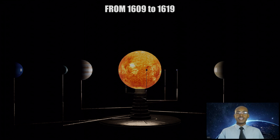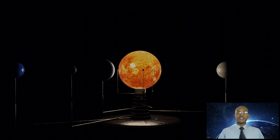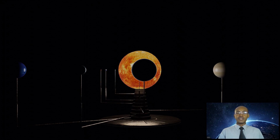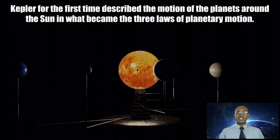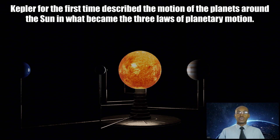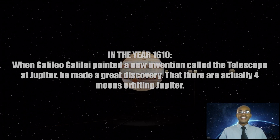From 1609 to 1619, while Copernicus rightly observed that the planets revolve around the sun, it was Kepler who correctly defined their orbits. Kepler for the first time described the motion of the planets around the sun in what became the three laws of planetary motion.